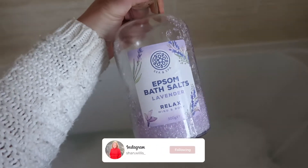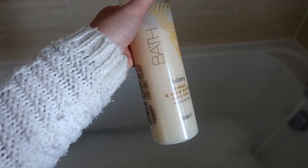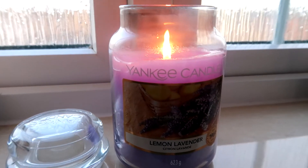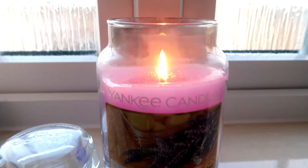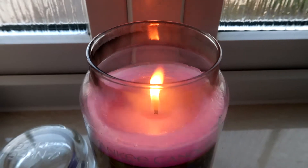I've just run myself a bath. I've got my Epsom bath salts and also my bubble bath which I absolutely love — it smells incredible and I love using these two together. I've also got my Yankee candle on, which is lemon lavender. I find this really relaxing and calming, so it's perfect for bath time.